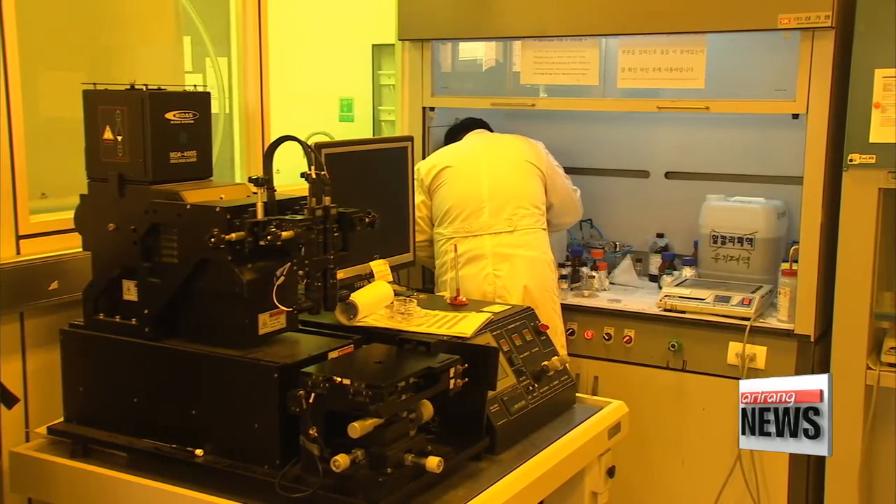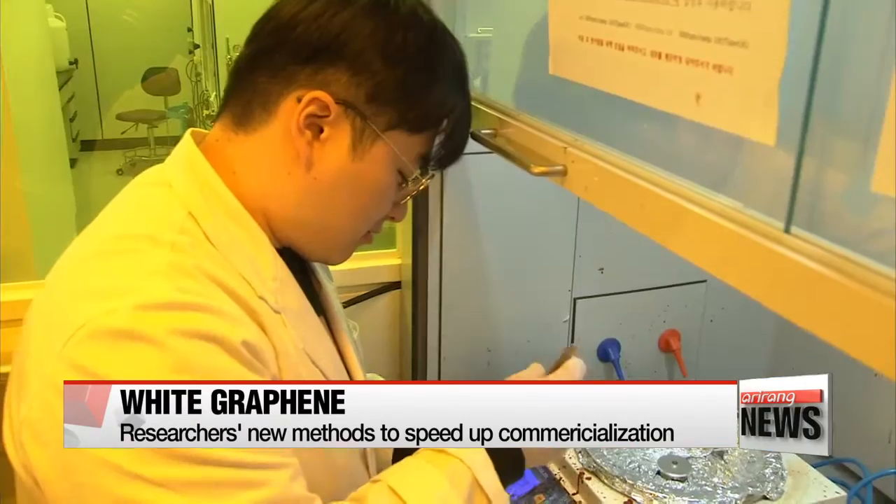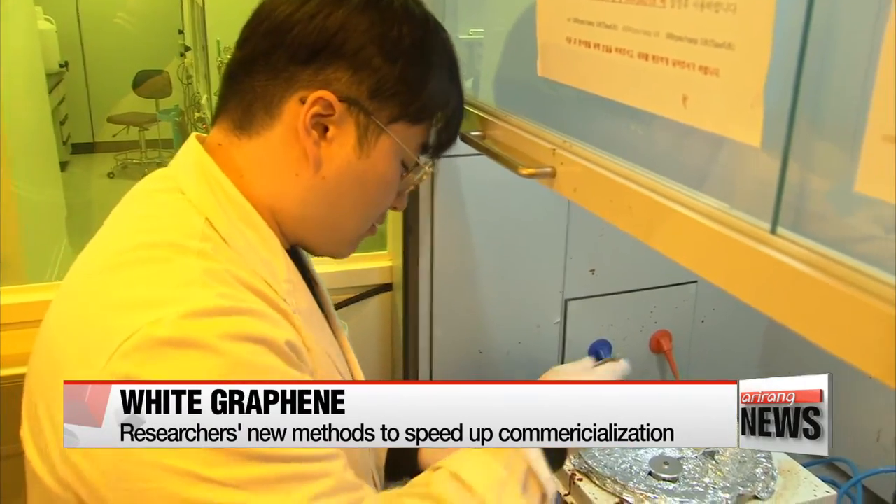The researcher says this method could help put white graphene to use in an industrial setting in the next three years.